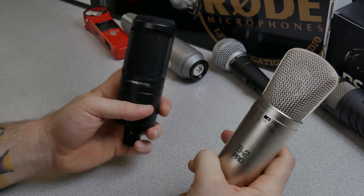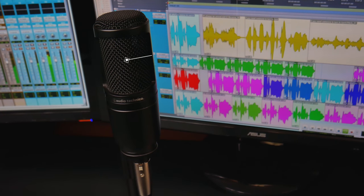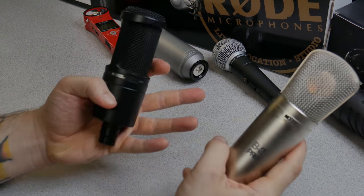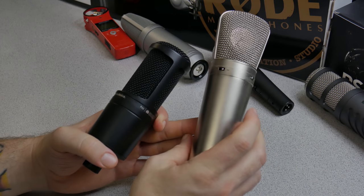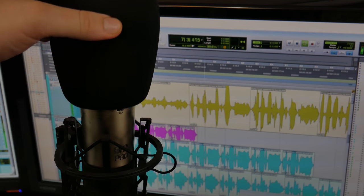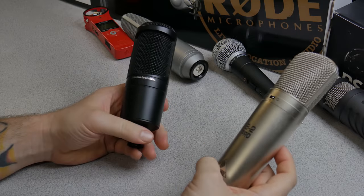The Audio-Technica is not technically a large diaphragm — it's more of a medium diaphragm — but that's what we're testing here: a medium diaphragm versus a large diaphragm microphone. Both are approximately the same price, with the AT2020 usually around $100 and the B2 Pro around $150. However, the B2 Pro also comes with a hard case, a shock mount, and a windscreen, while the Audio-Technica usually just comes with a basic mount. So with all that being said, let's go ahead and start the mic war.